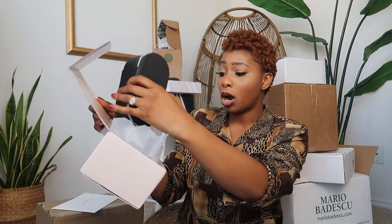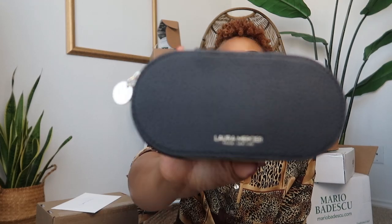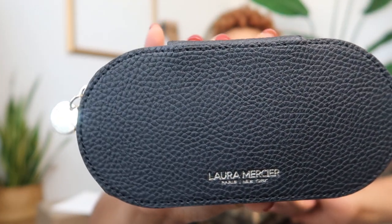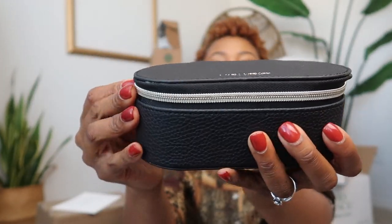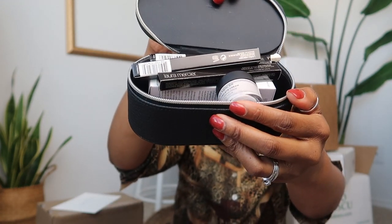This is another Laura Mercier package. It has another letter addressed to my legal name. This one is going to have more eye makeup in it. There's another seal on there which breaks my heart because I love the cute packaging, but inside we have this really cute case with a lot of products. We have an eye color pen and an eye pencil in metallic taupe.